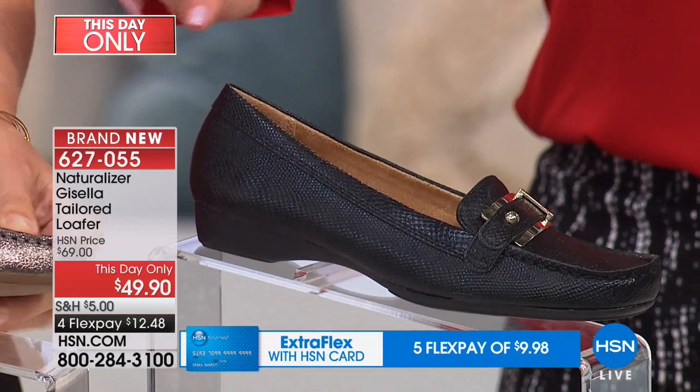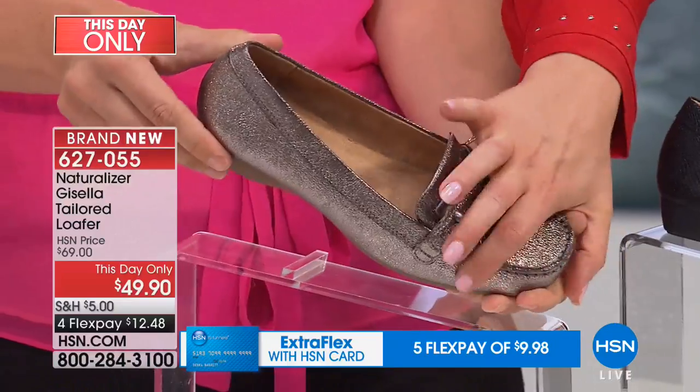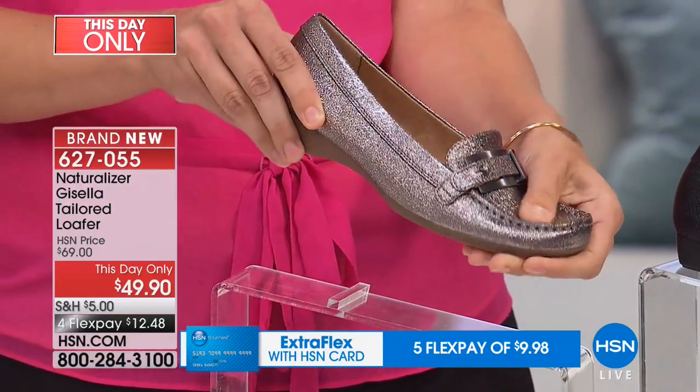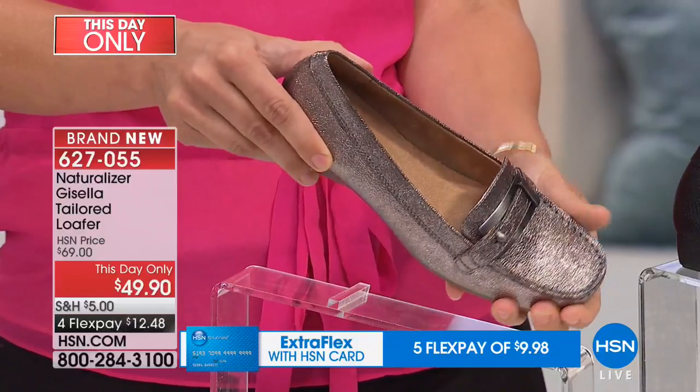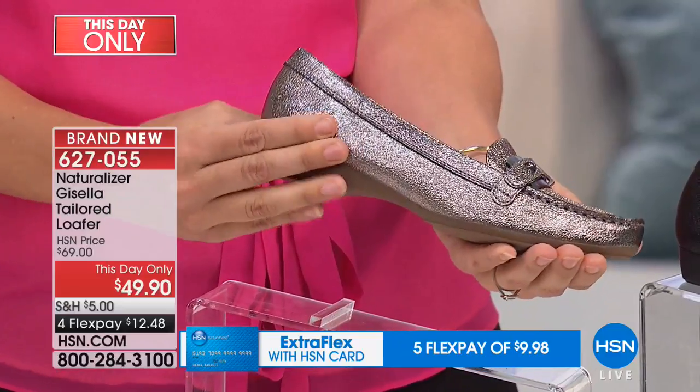We also have it in the pewter, which is really cool. That glitter does not come off — it's part of that man-made fabric padded comfort system. It comes in a medium and wide width, from size six and a half all the way to size twelve.